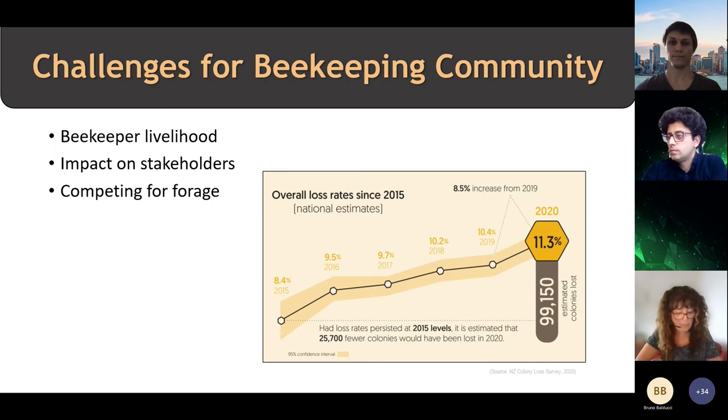Landcare Research conducts a survey every year and they've been doing this since 2015 with New Zealand beekeepers. This survey is also done throughout the world, mainly because of the decline in the bee population — it's a significant problem everywhere. In 2006, more than 50% of bee colonies in the US died off, so it's a major concern. We have high loss rates as well and you can see here that it's climbing. There's more awareness needed of what we're doing in our environment and how that impacts bees.